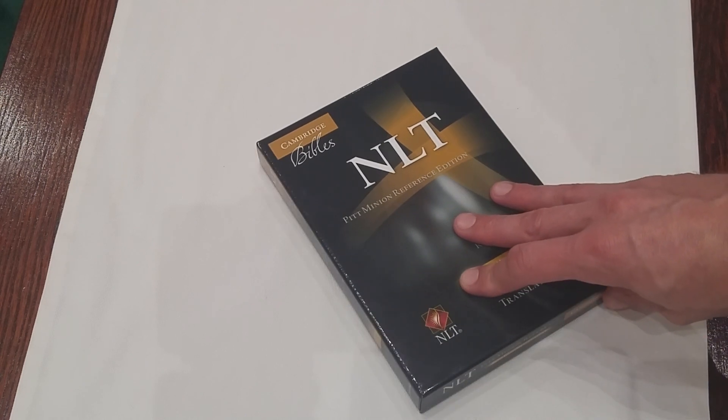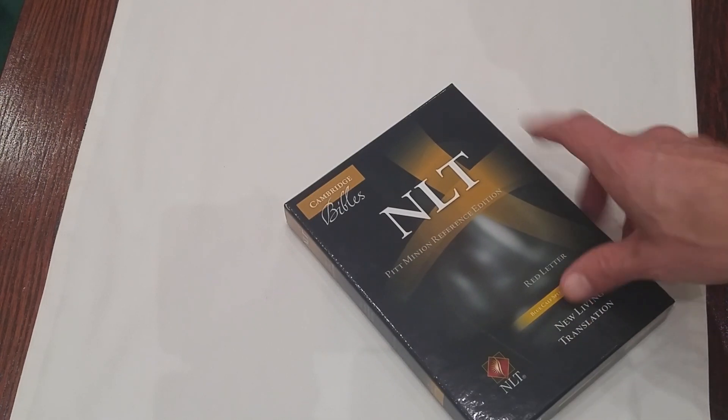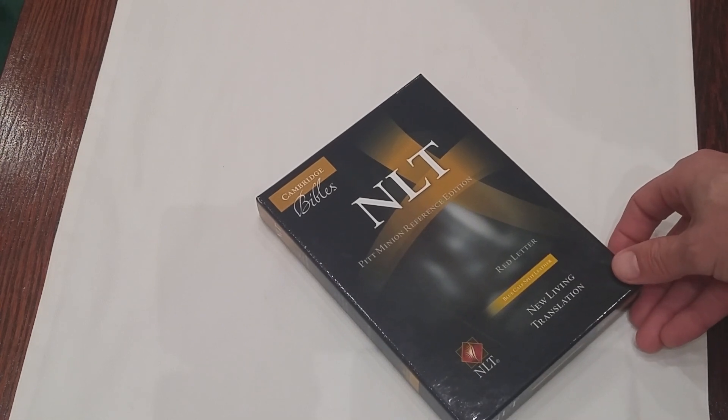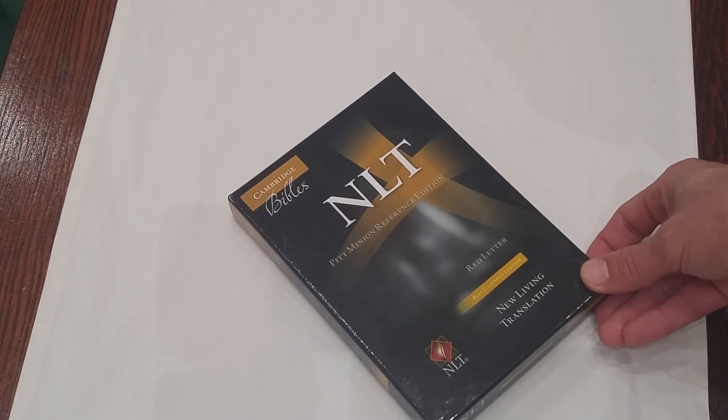Yes, blue is the color, and we're going to have a look at that in just a moment. But first, a brief word about the New Living Translation. For some of you, this is going to be amazing because you've been hoping for some premium Bibles in this particular translation. For others of you, you're not going to find yourself impressed because the New Living Translation is, of course, closer to the paraphrase end of the spectrum, as far as translations go, as opposed to the ESV or the NASB or the New King James.